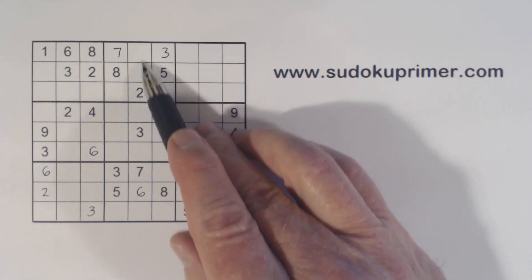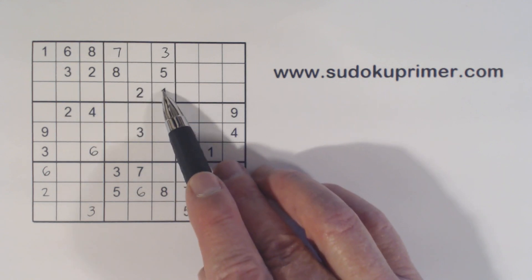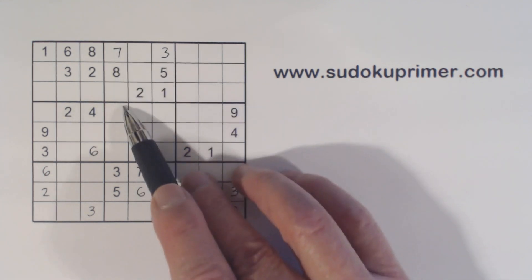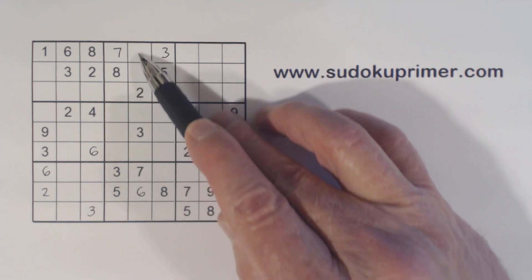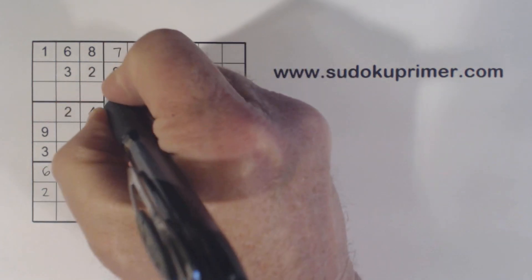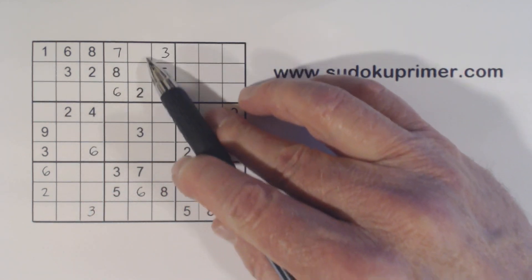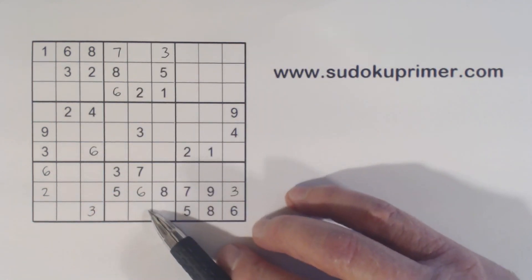And now we know — let's see, what are we missing in box two? One, two, three, four, six, nine — four, six, and nine. These can't be a six, so that's a six right there. And we're left with four-nine there, five-eight there. So that's a one.